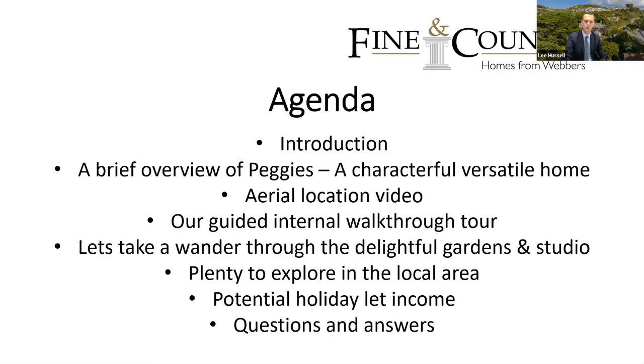Then we'll do the main part of the presentation: a guided internal walkthrough tour. After that we'll wander through the delightful gardens and the studio building. The gardens amount to about an acre with lots of nooks and crannies to explore. The studio offers potential for working from home and some conversion potential subject to planning. We'll also cover the wider local area of Willacombe and North Devon.